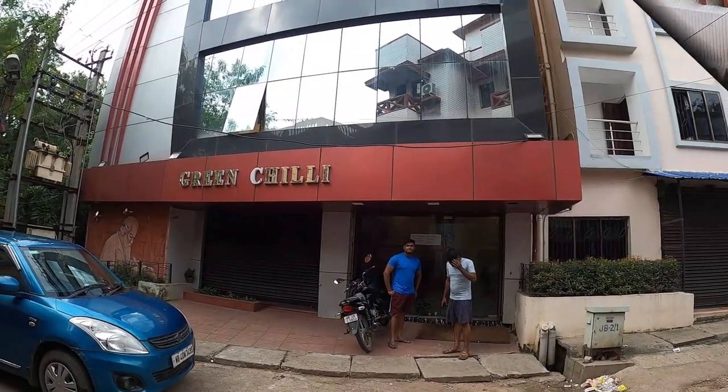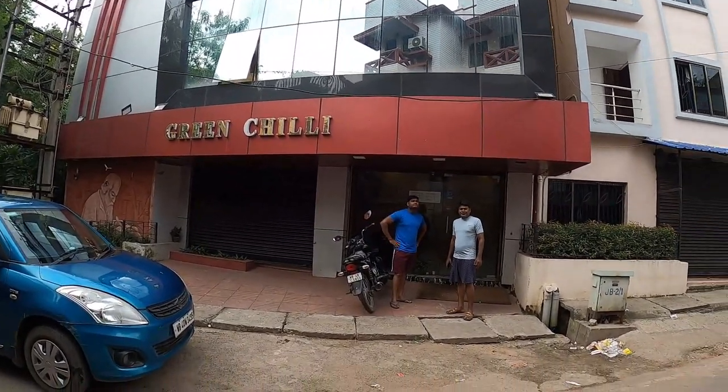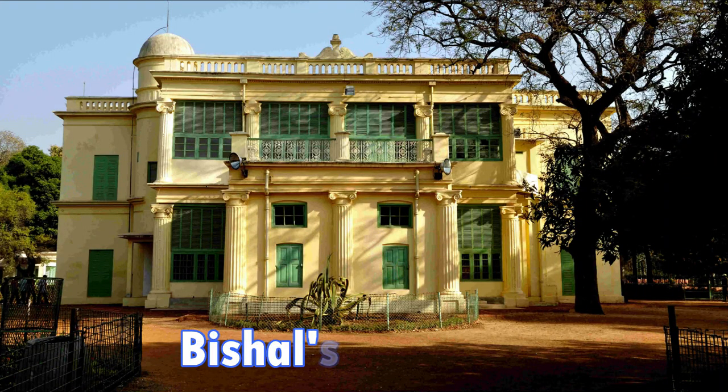This is the Green Chilli. I booked an AC room for 300 rupees per head.